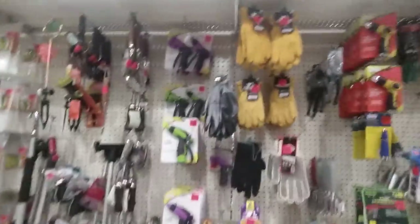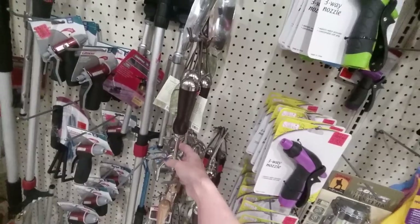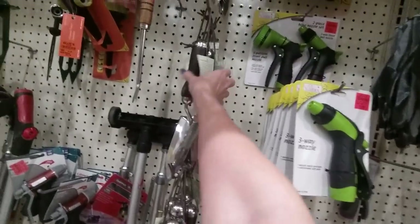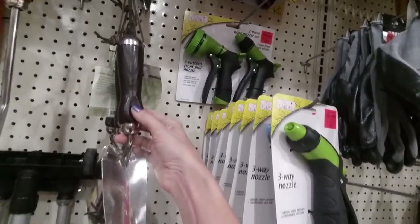They have products like nozzles and gardening tools — trowels. These are nice Cotter and Company ones — look at that nice wooden handle, $5.99.